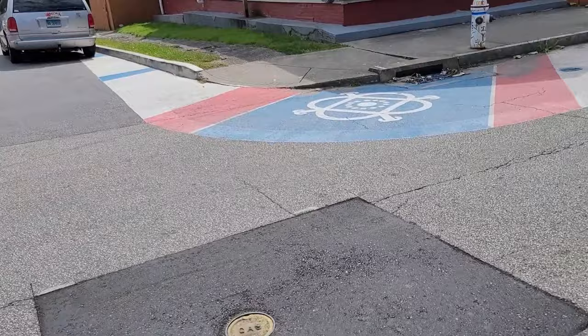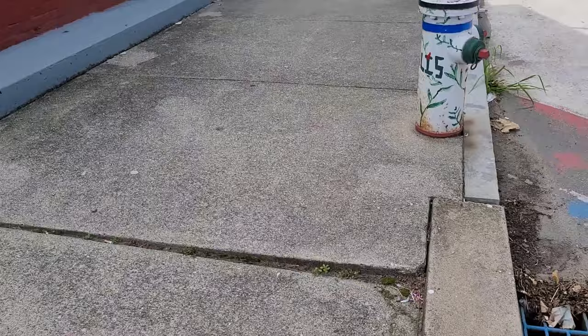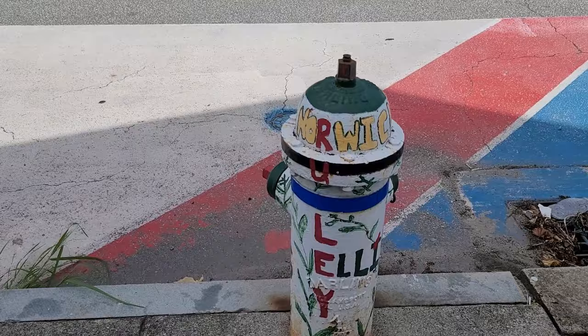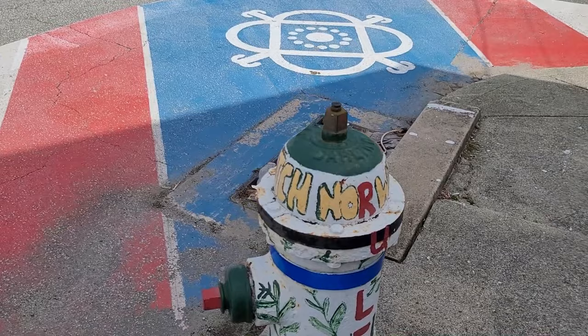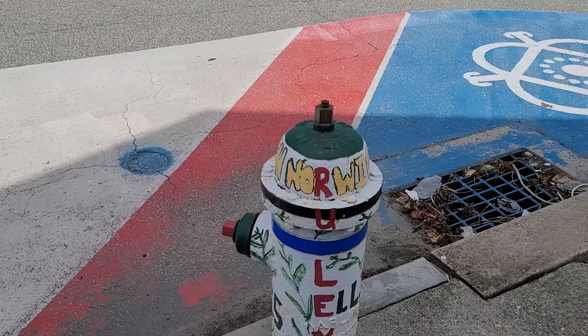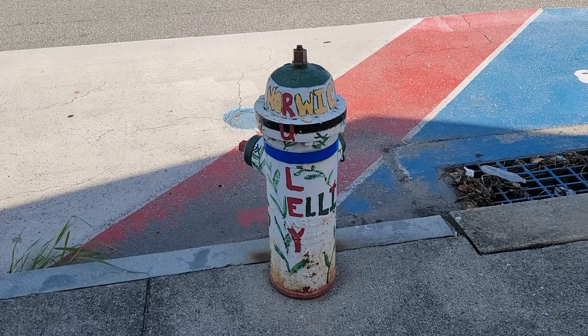Look at this cool design — there's 'Norwich' on the top. This must be for the Ellis family, which is a big family in Norwich. We're at the Ellis Rooley fire hydrant. Rooley was associated with NFA's exhibition in 1952.